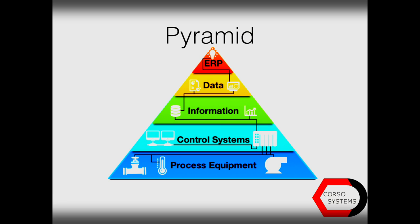Talking about the pyramid itself, you can see the five layers: the process equipment, the control systems, the information, the data, and then the ERP at the top.